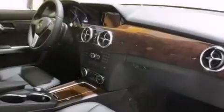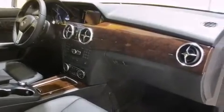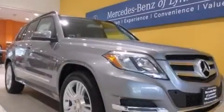Rear seat childproof door locks, stability control, heated side view mirrors, and cruise control.